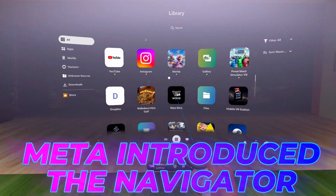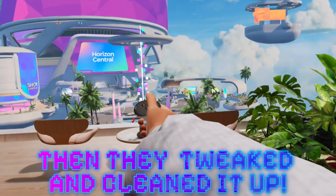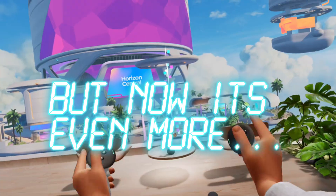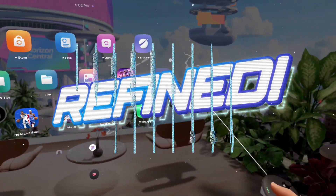Earlier this year, Meta unveiled the all new MetaQuest Navigator system. Then they came back after some initial feedback and cleaned it up a bit more. But now, starting today, the Navigator is more refined, simplified, and better than ever. Let's get into it.